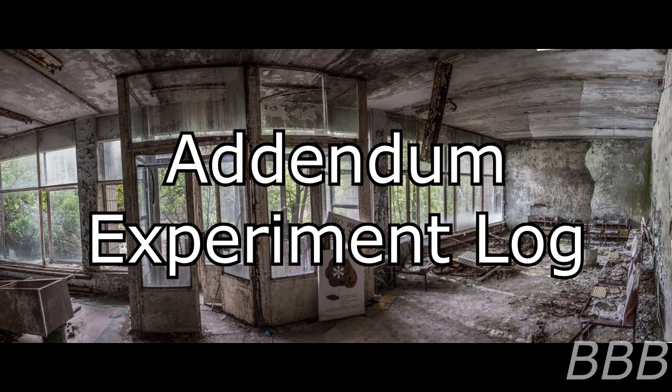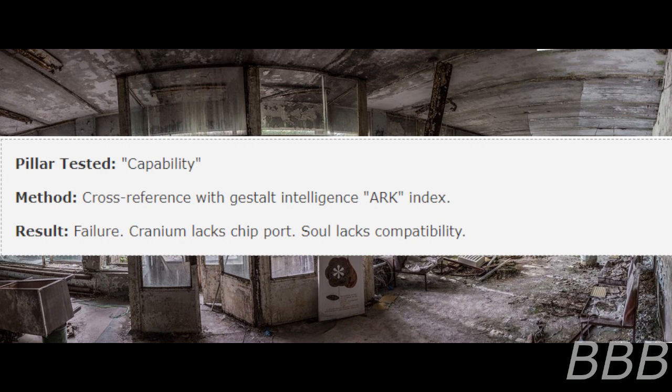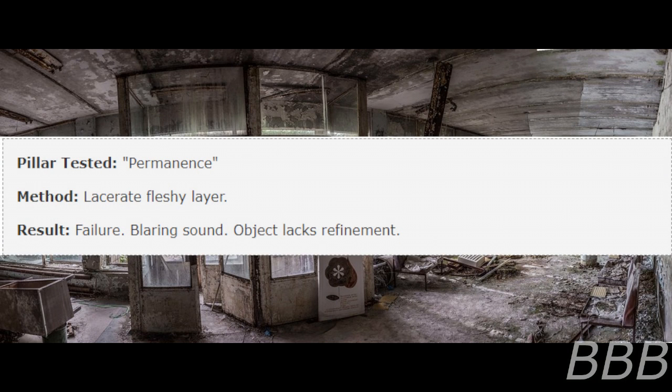Addendum — Experiment Log: Auto-Archivist DA019 attempted to discern the object's purpose through adherence to the pillars of reason left by the interdicent dominant lifeforms. Pillar Tested: Capability. Method: Cross-reference with Gestalt Intelligence Arc Index. Failure — cranium lacks chip port, so lacks capability. Pillar Tested: Permanence. Method: Lacerate fleshy layer. Failure — blowing sound; object lacks refinement.